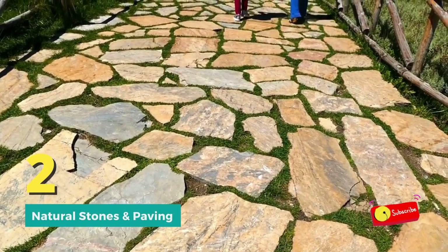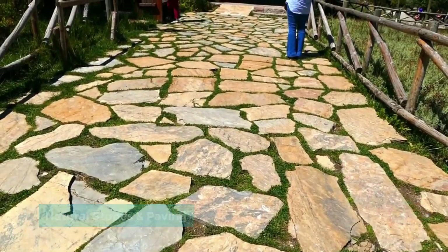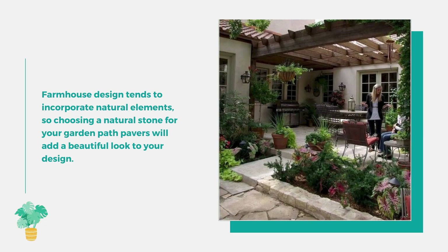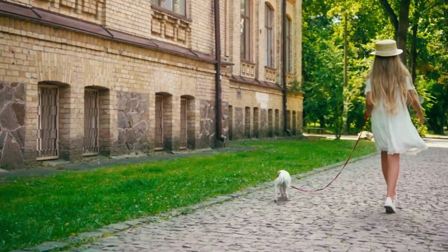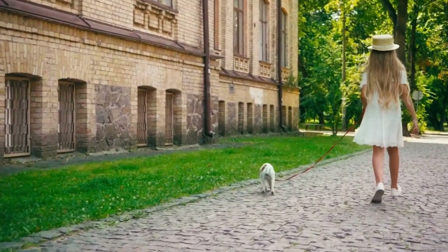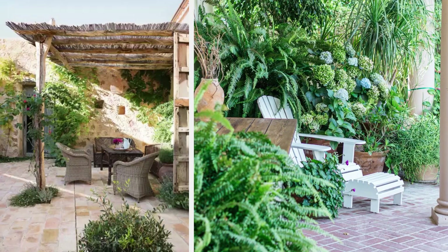Number two: natural stones and paving. Farmhouse design tends to incorporate natural elements, so choosing a natural stone for your garden path pavers will add a beautiful look to your design. Irregular shapes arranged to create the desired path work well. Natural stone pavers come in a variety of colors and types, but remember to stick with lighter hues to really create the look.